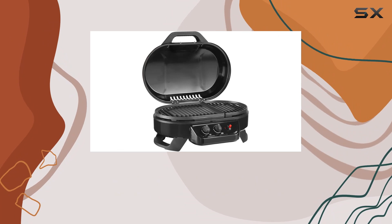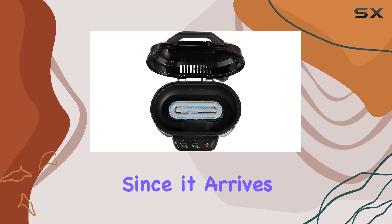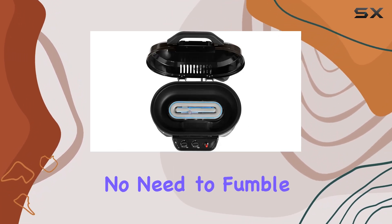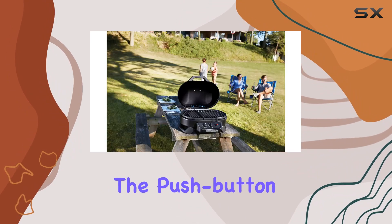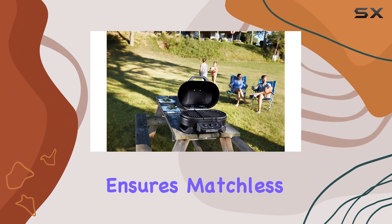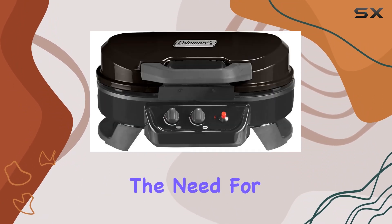Setting up the Coleman Roadtrip 225 is a breeze since it arrives fully assembled. No need to fumble with complicated instructions — you can focus on enjoying your time outdoors. The push-button ignition system ensures matchless lighting, eliminating the need for matches or lighters.